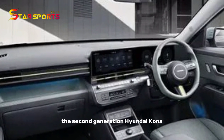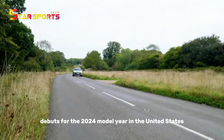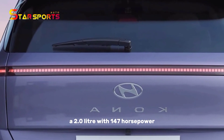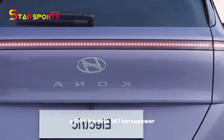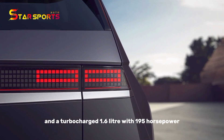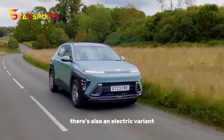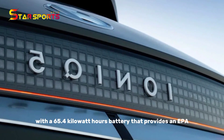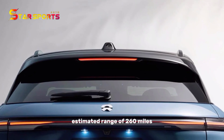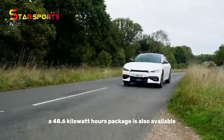The second-generation Hyundai Kona debuts for the 2020 model year in the United States. This car was launched with two engines: a 2.0-liter with 147 horsepower and a turbocharged 1.6-liter with 195 horsepower. There's also an electric variant with a 65.4-kilowatt-hour battery that provides an EPA-estimated range of 260 miles, and a 48.6-kilowatt-hour package is also available.